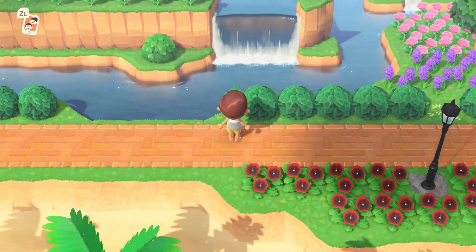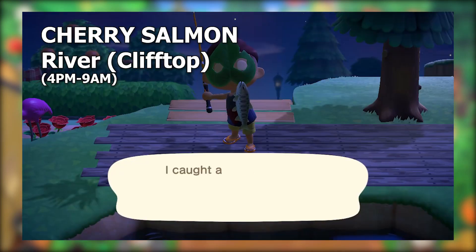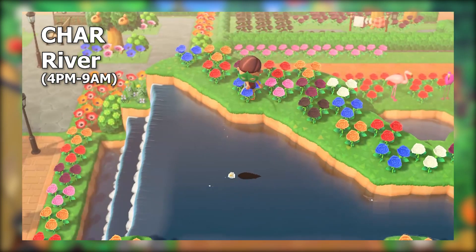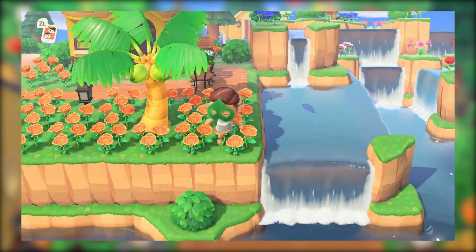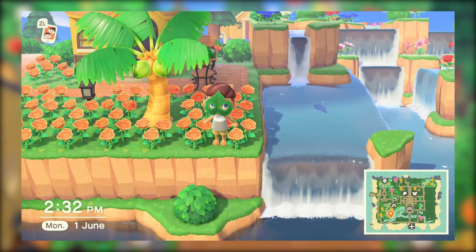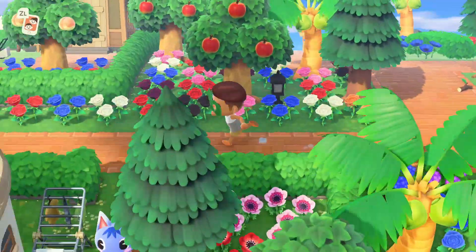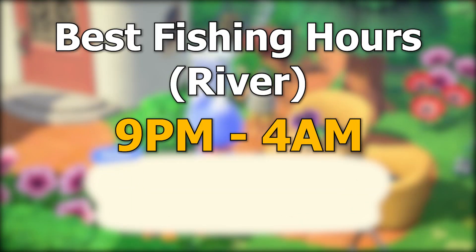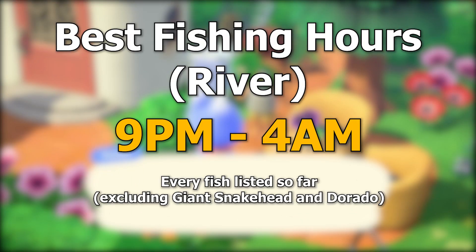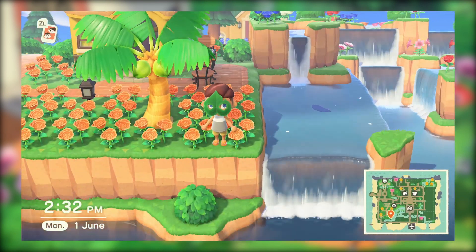We also have two fish leaving this month, and both are in the river. This is the last chance to grab a cherry salmon and a char. If you haven't had a chance to catch them, they'll spawn in any section of river elevated at least one level above the ground, also during 4 p.m. to 9 a.m. This means seven out of the eight fish we've listed are available between 9 p.m. and 4 a.m. — doing it all at the elevated river makes cherry salmon and char much easier too.